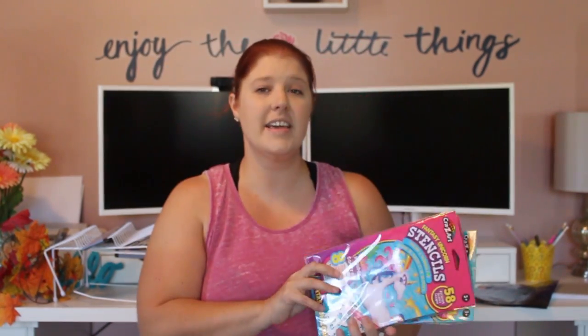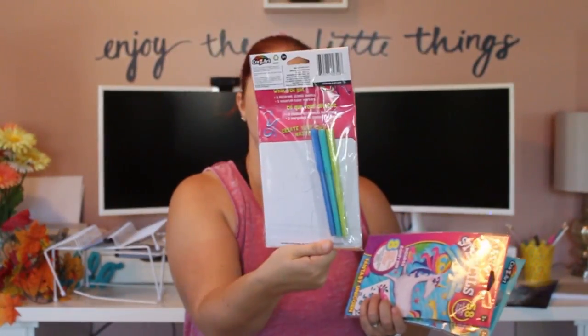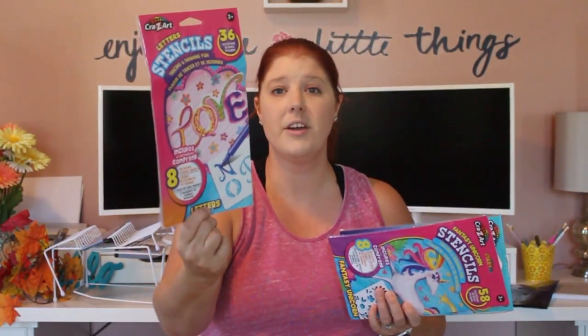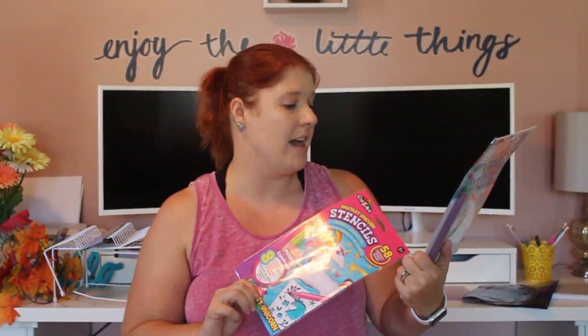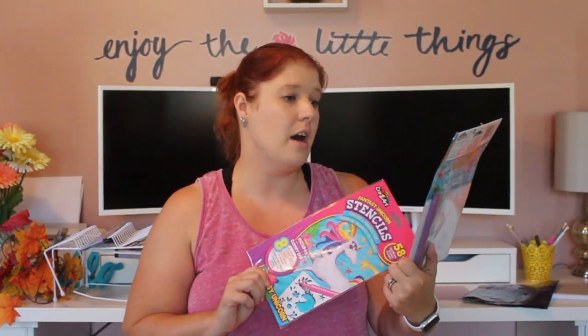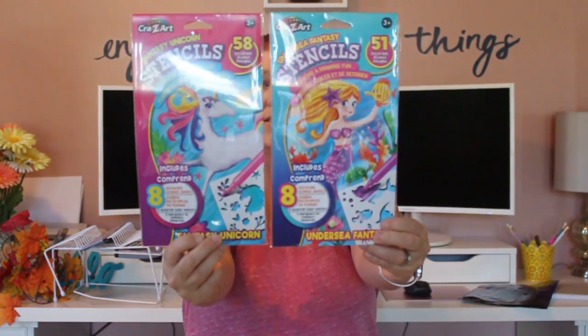I got three different stencil sets. One is educational — letter stencils with 36 stencils and eight different stencil sheets, plus three assorted colored markers. I got that for my girls to practice drawing their letters. The other two are just for fun: an undersea fantasy one with a mermaid that has 51 stencils, and a fantasy unicorn one with 58 different stencils.